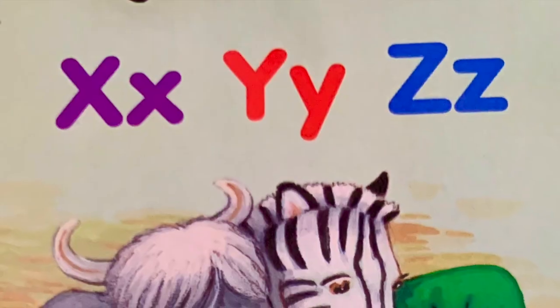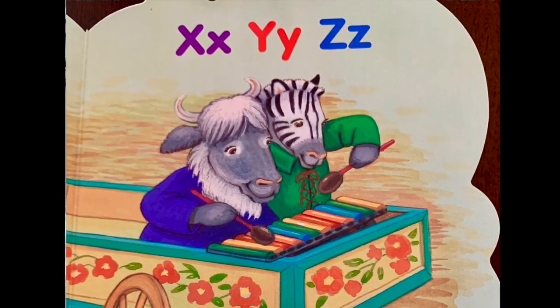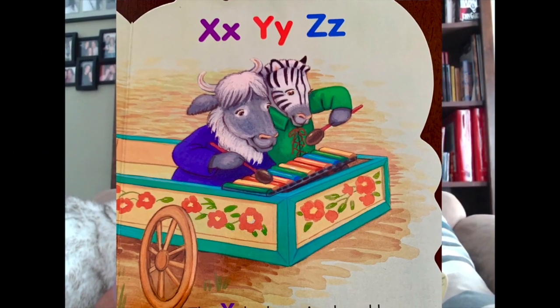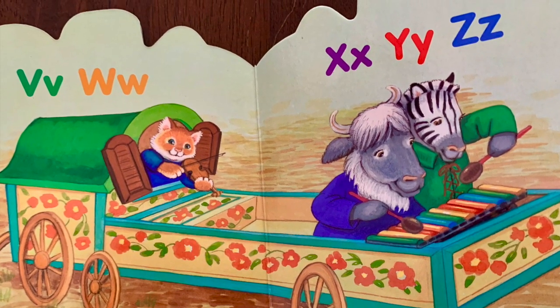X-Y-Z. The xylophone is played by the yak and the zebra. With the whole alphabet! X-Y-Z.